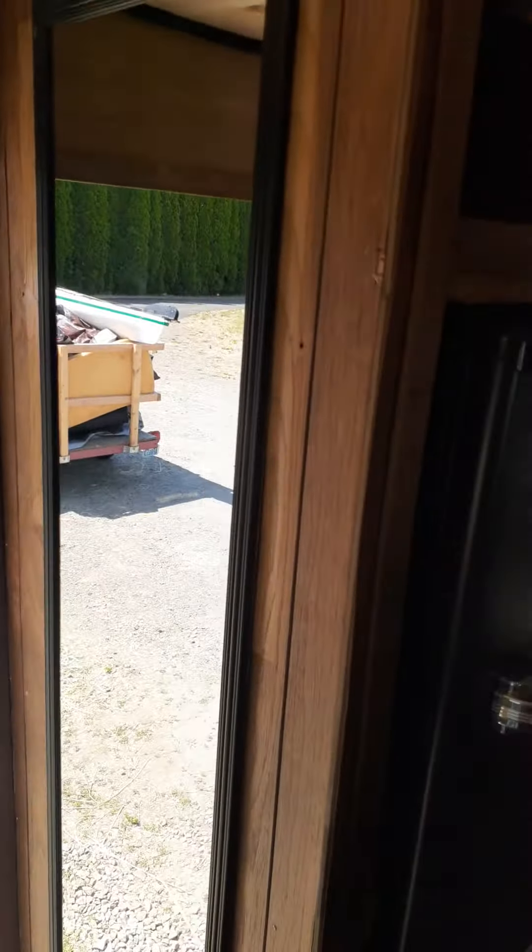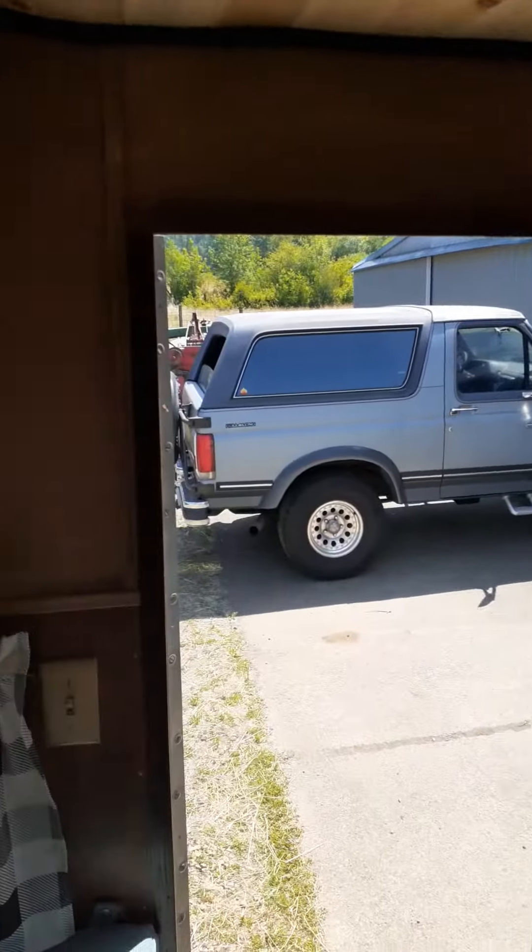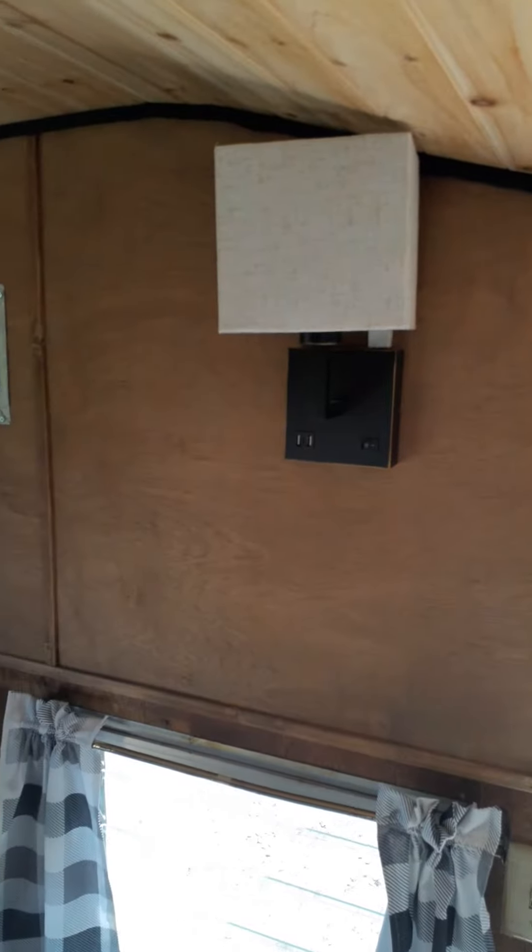Still has cupboards down below, and another new light fixture.